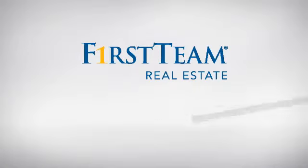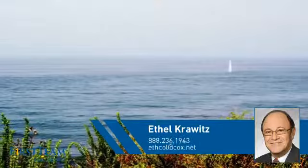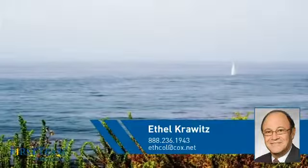At First Team Real Estate, you'll find a place you'll feel right at home in. This video is brought to you by your real estate agent, Ethel.